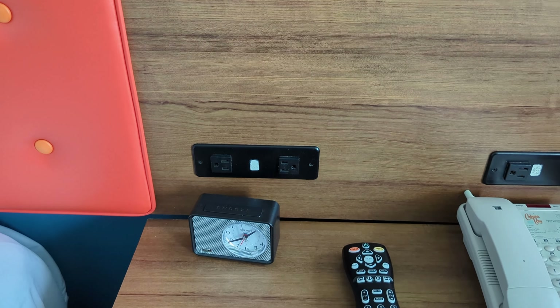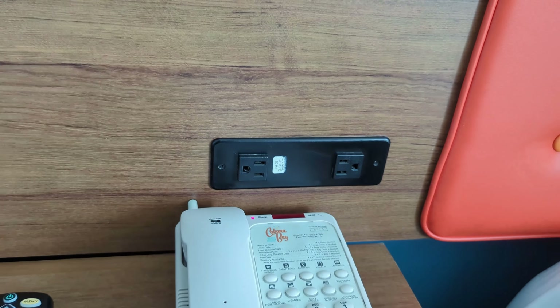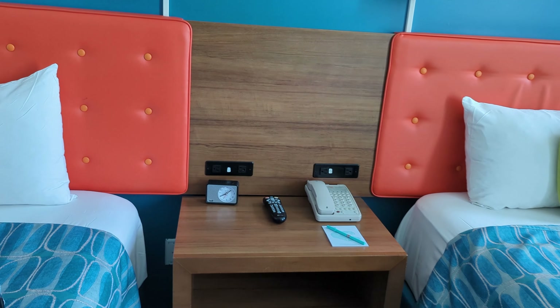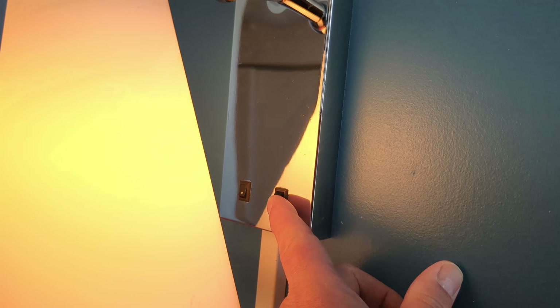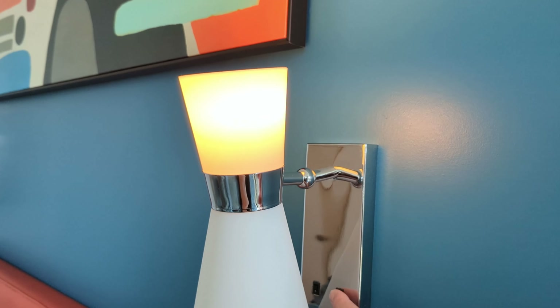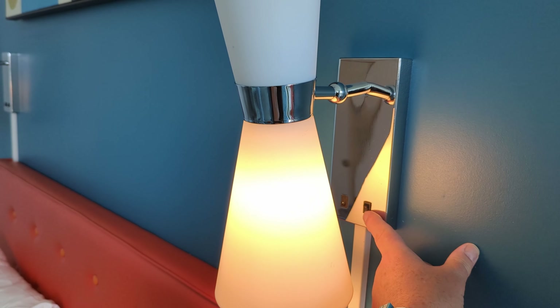It's still got just your standard plugs on each side of the bed — no USB ports. Your light switches are here, top and bottom, so top is both lights and just bottom for your reading lights, and that's on both sides.